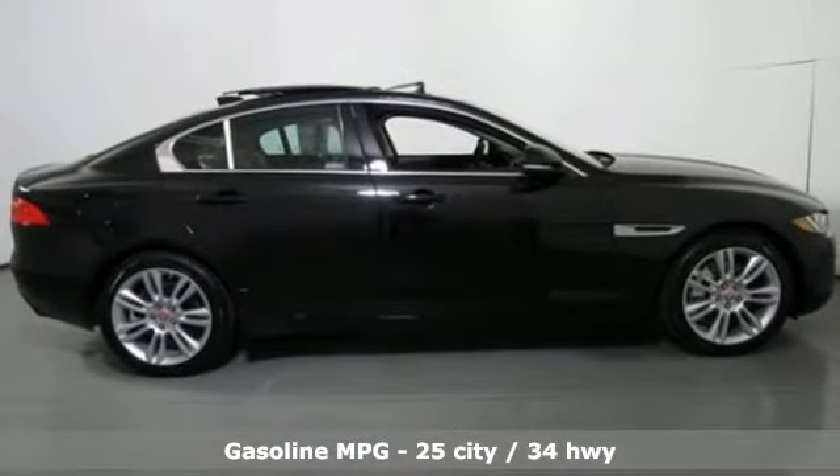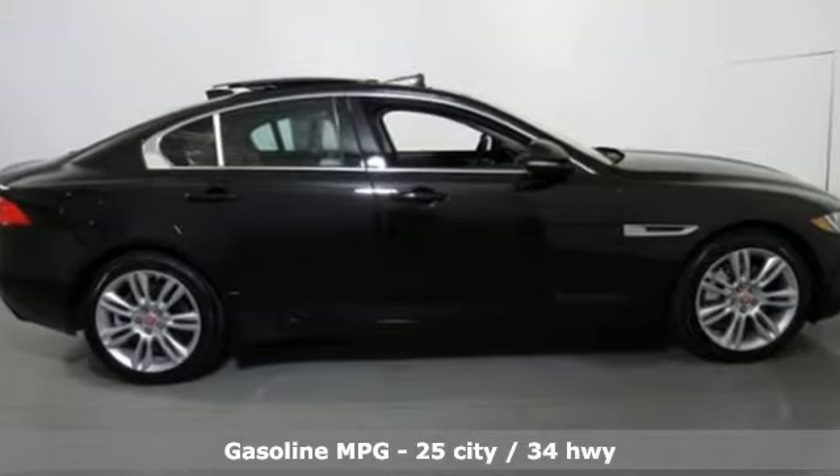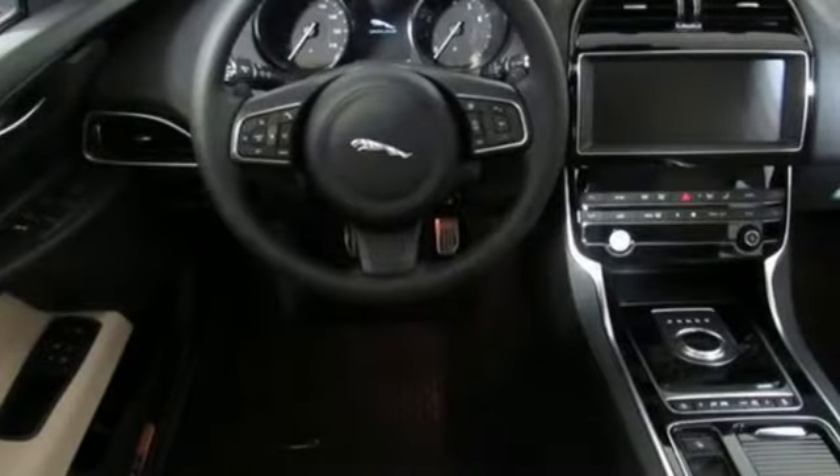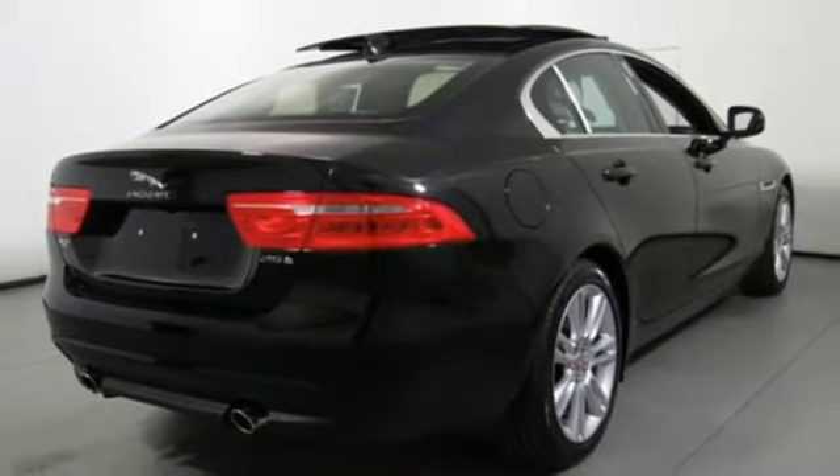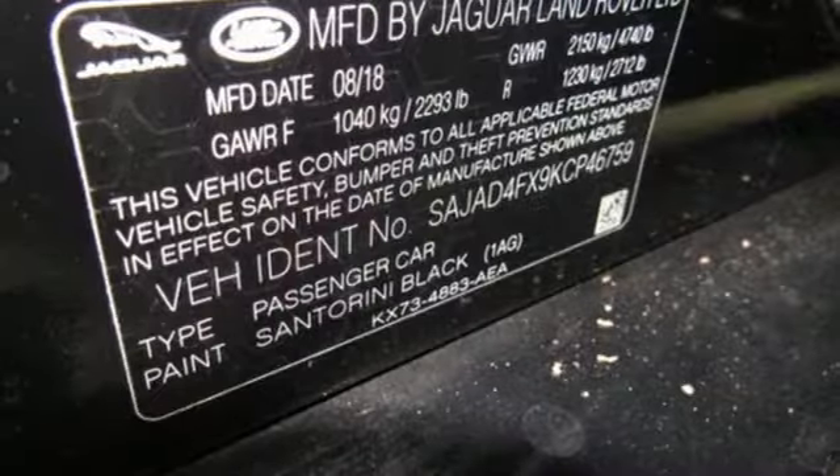It comes with all the amenities you need: streaming audio, dual zone climate control, power heated mirrors, express open and closed sliding and tilting sunroof, and an intercooled turbo inline 4 cylinder engine.